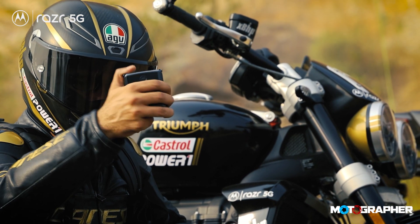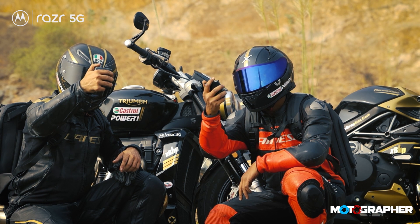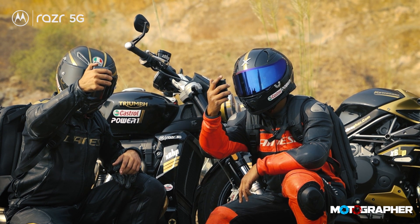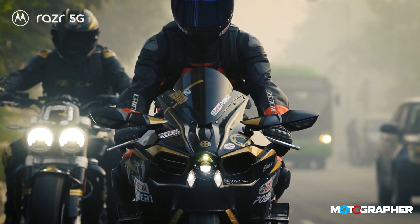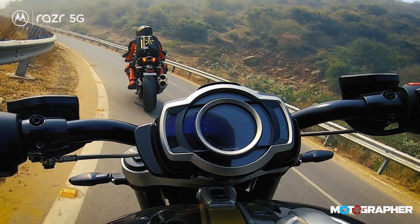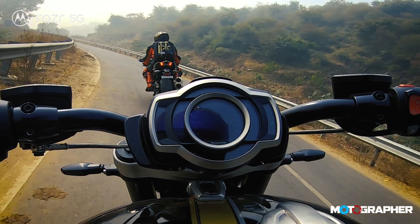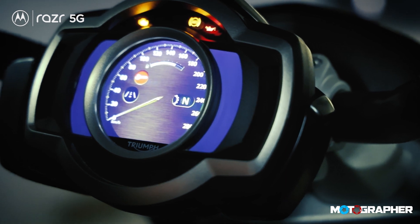The Motorola RAZR 5G also boasts a dual-use camera that is also the most advanced selfie camera on the planet, much like the fastest bike and the largest production capacity bikes on the planet that we have here. It also reminds me of how advanced motorcycle consoles are getting. For example, look at the Triumph Rocket 3R's console — it's like a phone in itself.